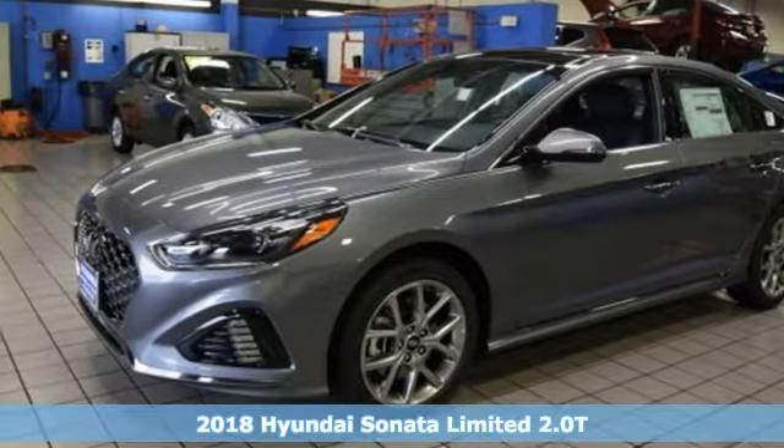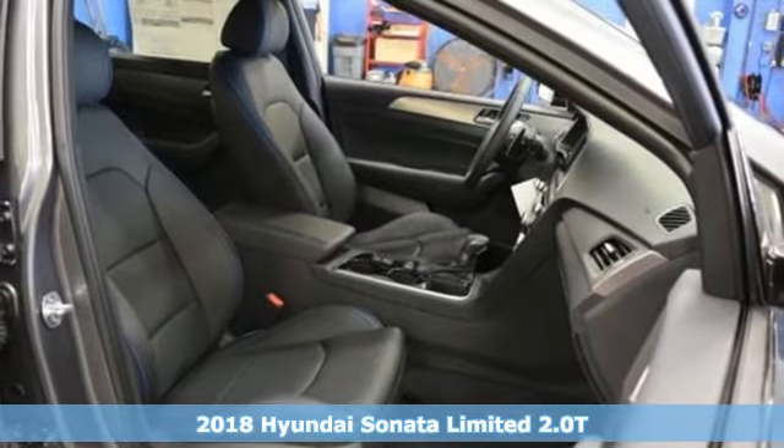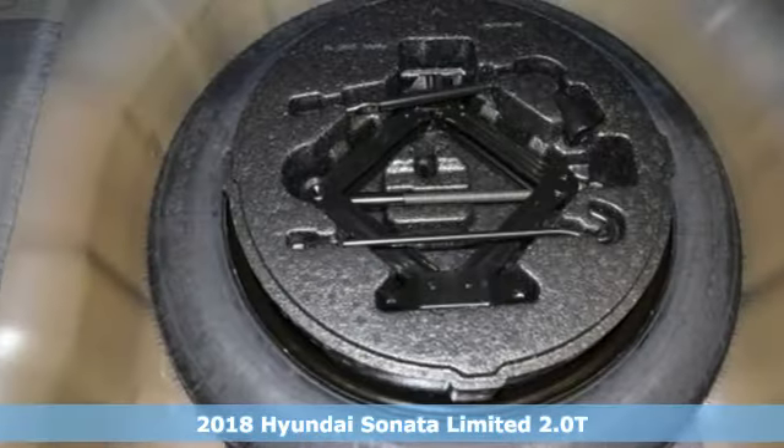It's a new 2018 Hyundai Sonata. Challenging convention to find a better way — it's the Hyundai way. It comes with great features you'll love.